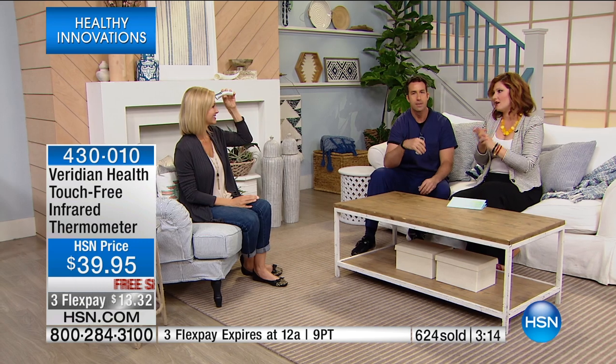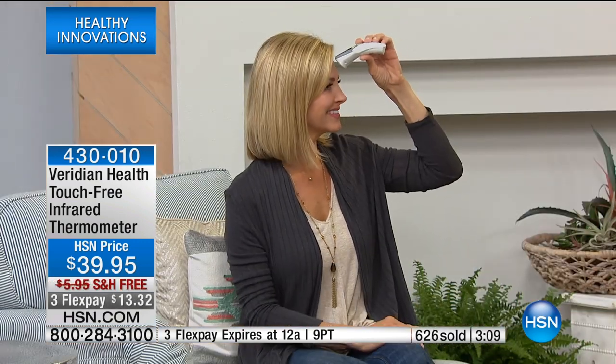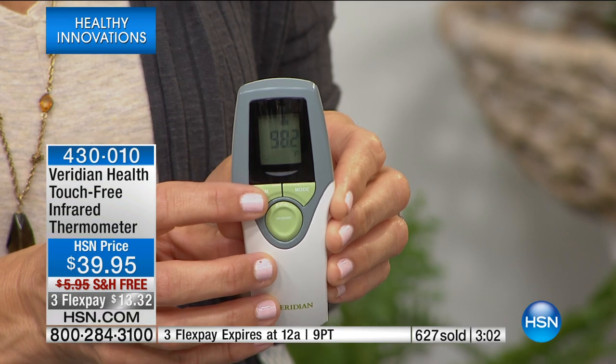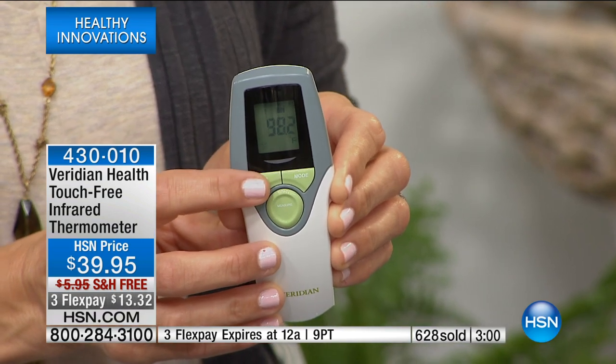It's sanitary, it's non-invasive — you're not having to put it under your tongue. There are no little tips to change out. I remember getting an inexpensive one at the drugstore that had all these little plastic tips to slide over because you don't want the transfer of germs. But this one is touch-free, so you don't have to worry about that. They're not expensive up front, but they're expensive when you have to keep changing the tips. With this, it's going to work all the time.